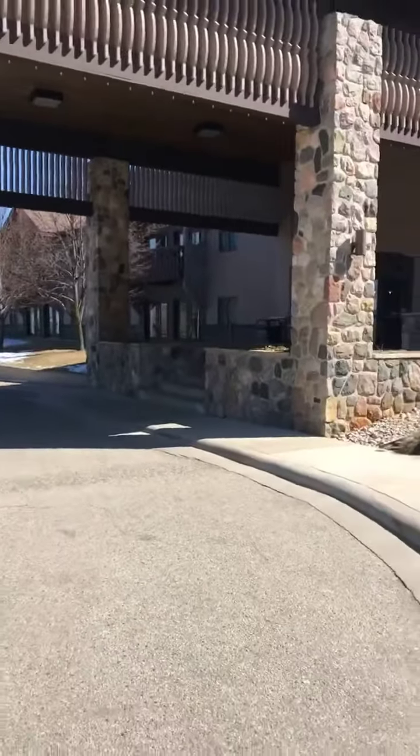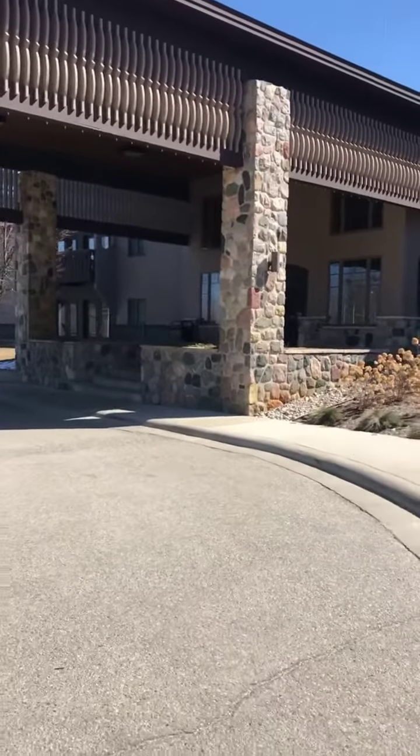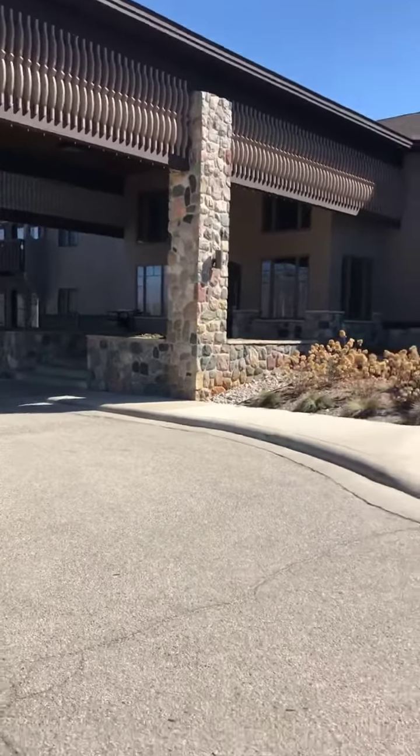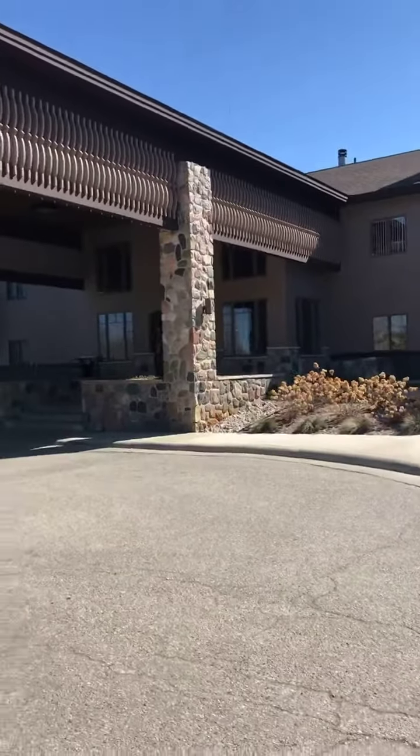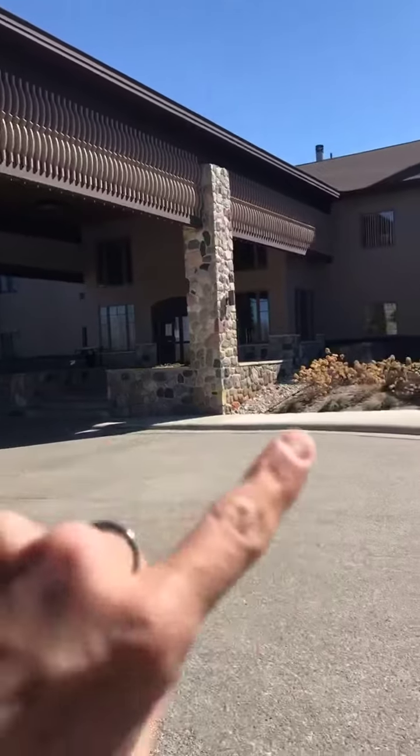Hello, Courtney Williams, owner of Williams Washing and That Girl Pressure Washing. Mike and I are out at Treetops right now. We are doing the concrete and the rocks — we will be doing rust remover.